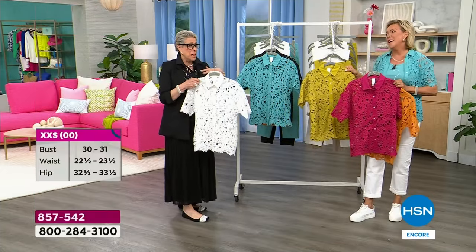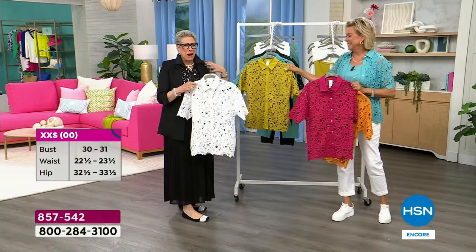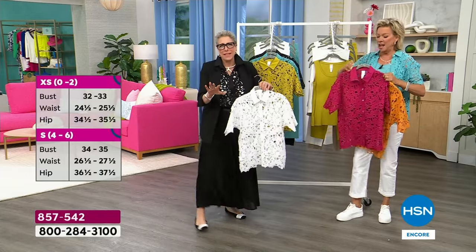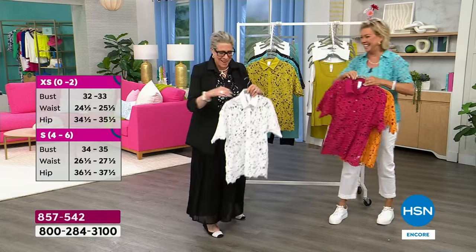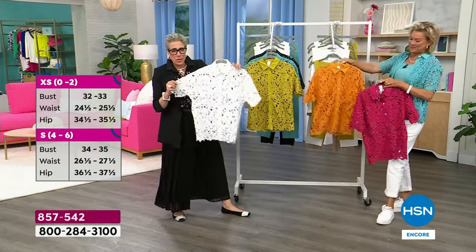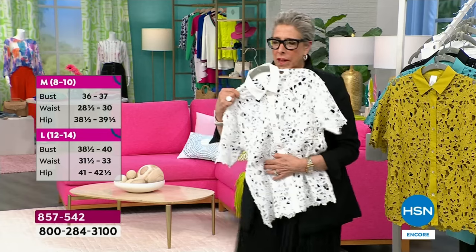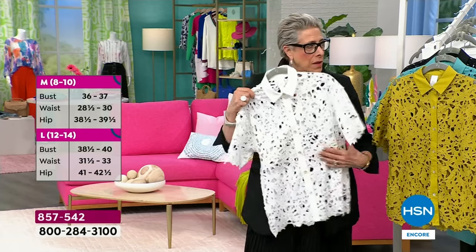I sobbed first because they canceled my shows, and then I cried because they were sold out. So make me cry tonight. The white is the no-brainer because it goes with absolutely everything. Look how good the black and the white look with this — honestly.